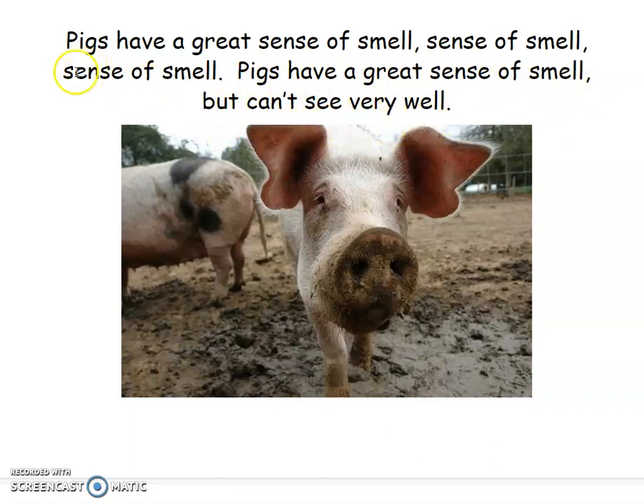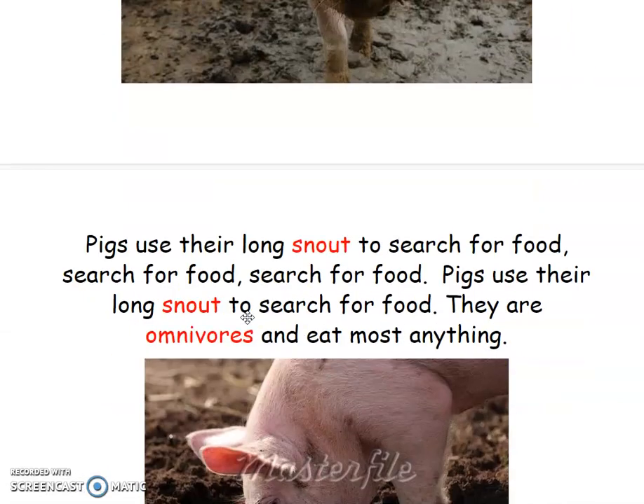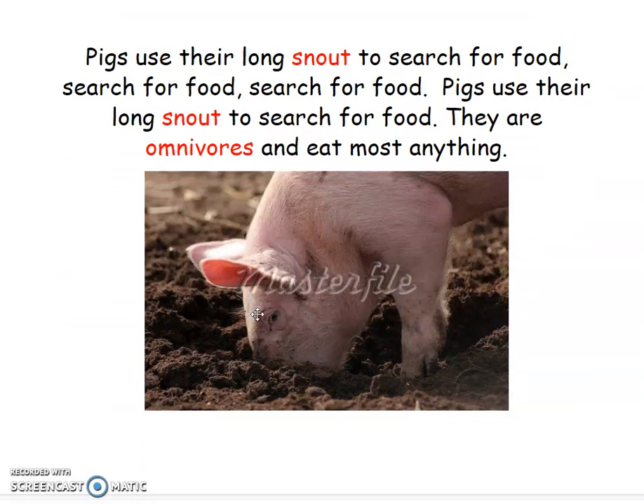Sing with me, friends. Pigs have a great sense of smell, sense of smell, sense of smell. Pigs have a great sense of smell, but can't see very well. Did you also notice where he's standing? And maybe you noticed there was another pig over here and the pig's tail.